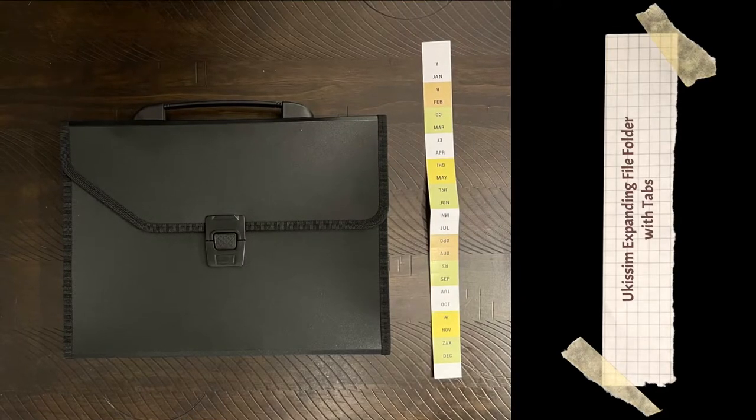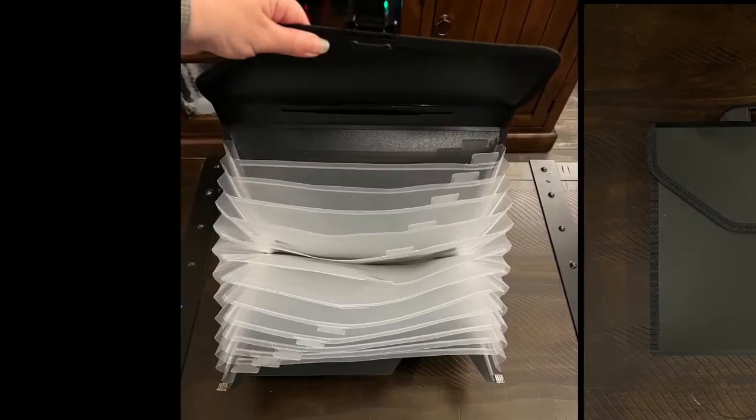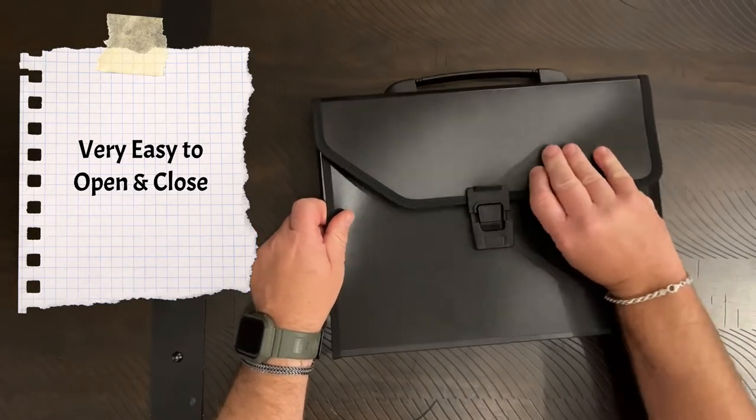UGISM expanding file folder with tabs. This is an accordion style filing folder. Opening and closing is very easy.